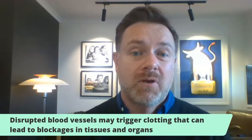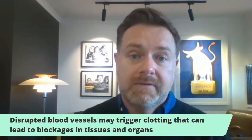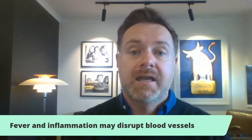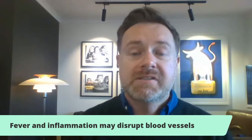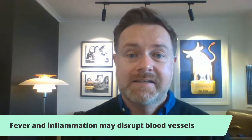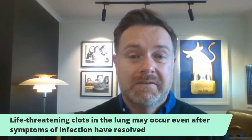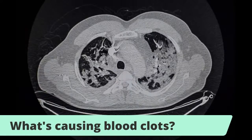These little clots can snowball into bigger clots and move around the bloodstream — like what you might have heard of as deep vein thrombosis, something that can occur when you're on a plane and sitting down for 12 hours. We're seeing these clots can occur in the deep veins of the legs and move to the lungs and cause what's called a pulmonary embolism. That's been quite a big problem in severely sick COVID-19 patients in Europe.